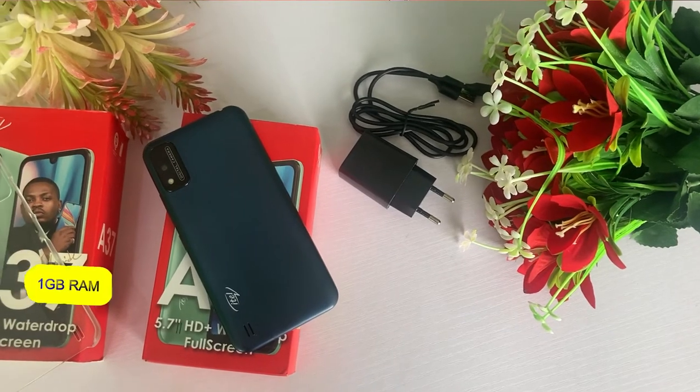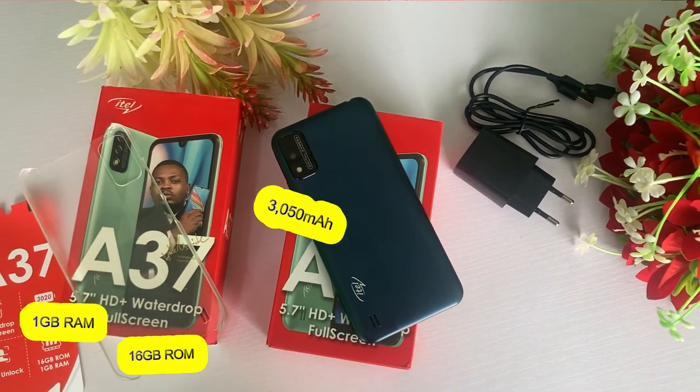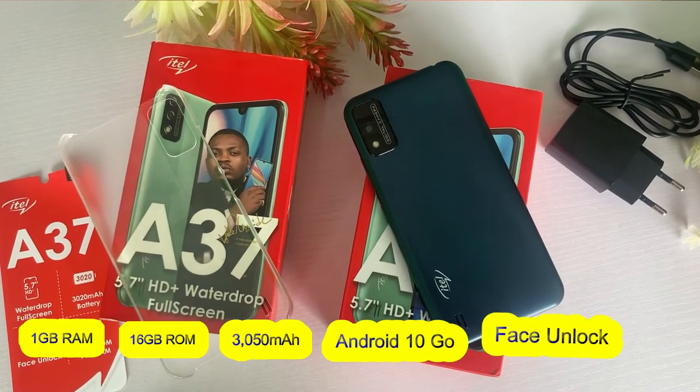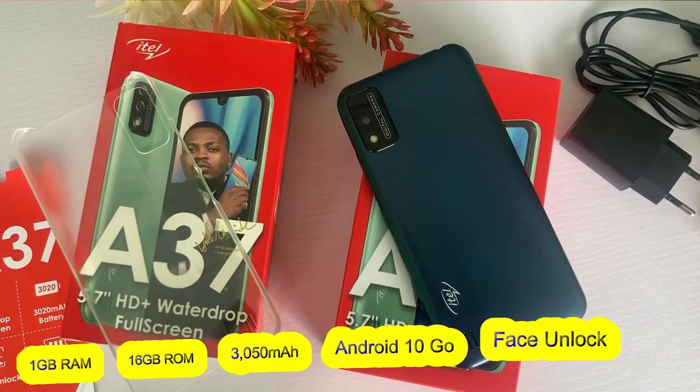The phone has 1GB RAM with 16GB of storage space. The battery capacity is 3050mAh and it runs on Android 10 Go Edition. The surprising thing is that this phone has face unlock, but it does not have a fingerprint sensor.